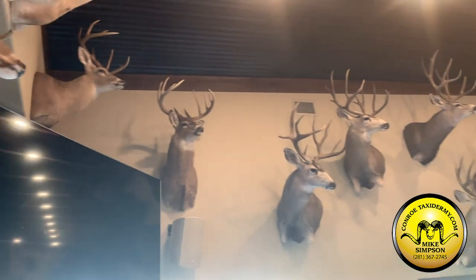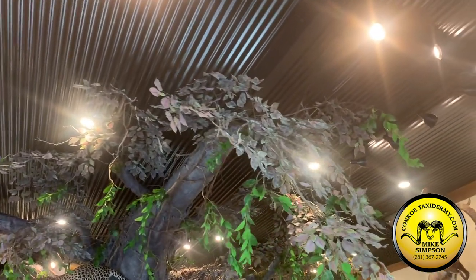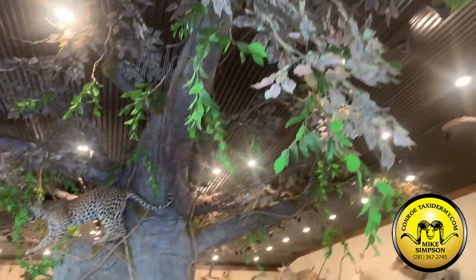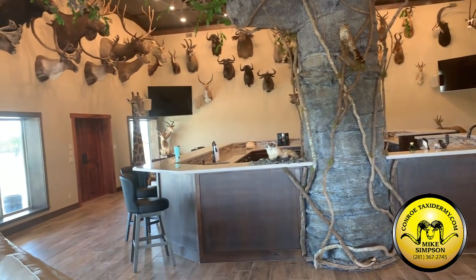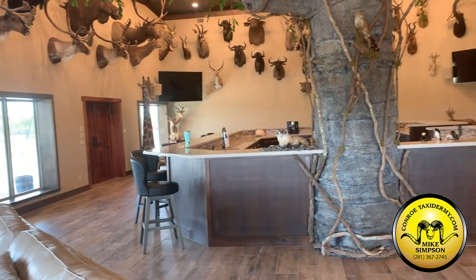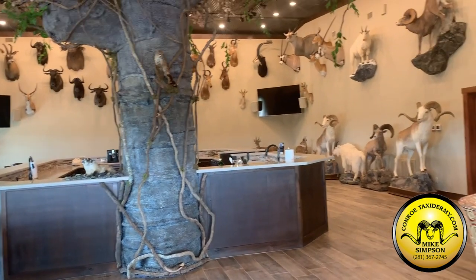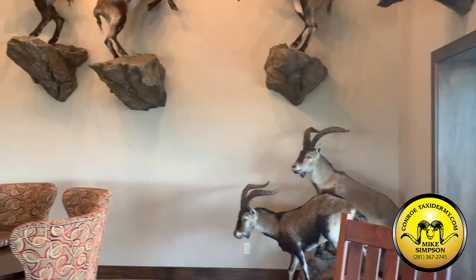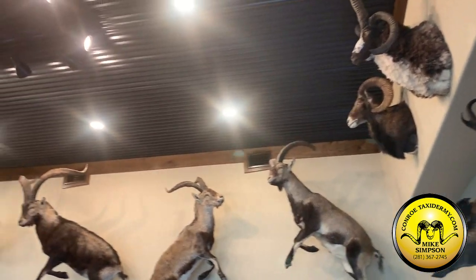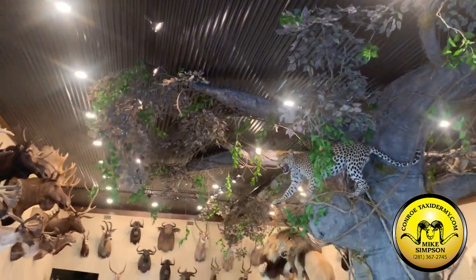Not just the taxidermy work, which is phenomenal, but look at this — they made it all, the tree, everything. Barrett designed this whole thing. You've got a huge kitchen bar area. A lot of people have a trophy room separate from their eating area, but this is all together, and there's all kinds of animals here. Great hangout place. We'll be back in here tonight and have a little party going on. We'll show you a bit of that later.